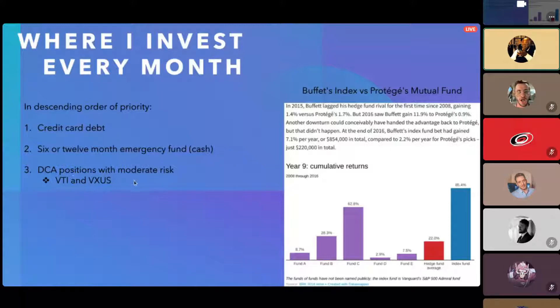The third priority: every single month I'm dollar cost averaging into two ETFs — and other positions I do this with — though sometimes I won't do active investing for months or even quarters. But every single month I'm dollar cost averaging into these ETFs, which I'll review later in terms of what dollar cost averaging is and what the risk profile of these securities looks like.